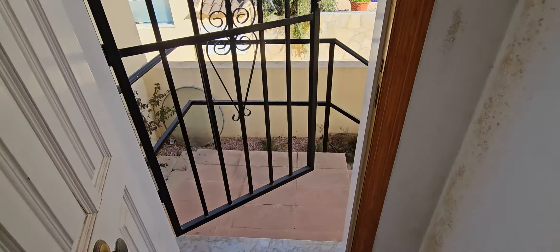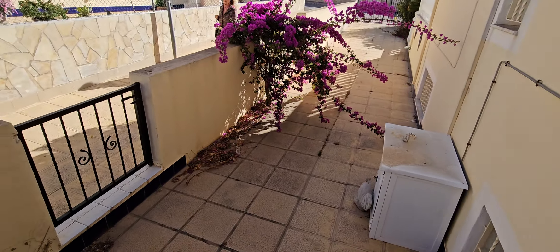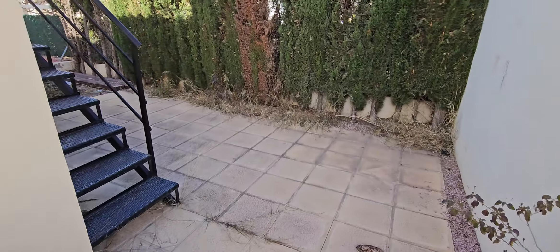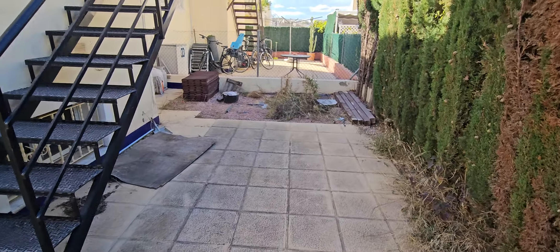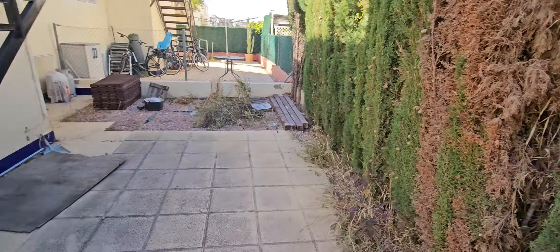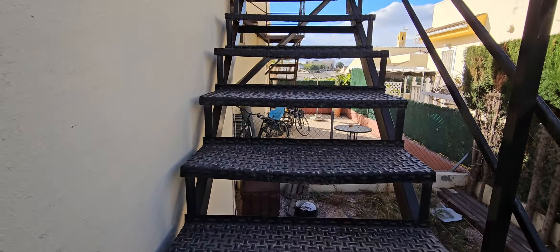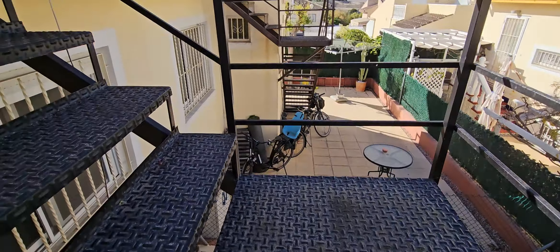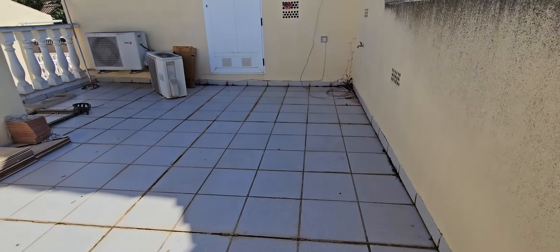Now I'll take you onto the solarium before we go to check out the lower ground floor. Just come through here — as you can see, quite a nice area to the back as well. A lot of this is just tidying up and painting, but you will need new kitchens and new bathrooms. Just going up onto the solarium and here we are.